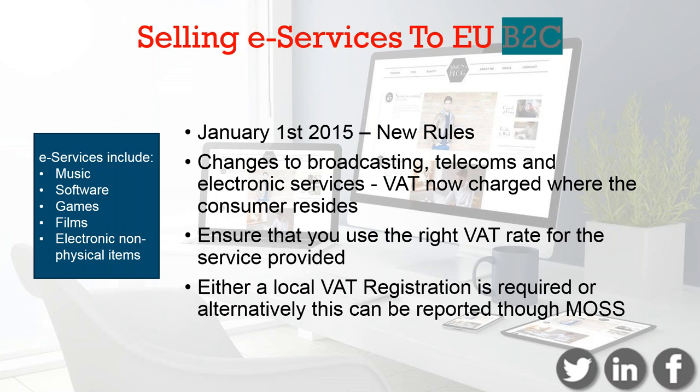There is really good software out there like Taxamo and Quaderno, which you can plug in to your online store where people would download your products — your antivirus software, music, games, etc. The software does the hard work for you. It identifies where the customer is, applies the VAT rate, and collects the relevant audit information for the tax authorities.